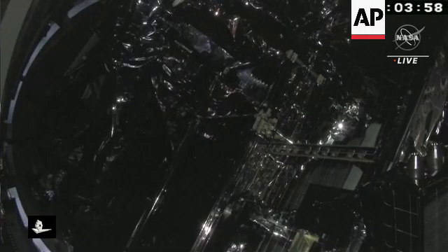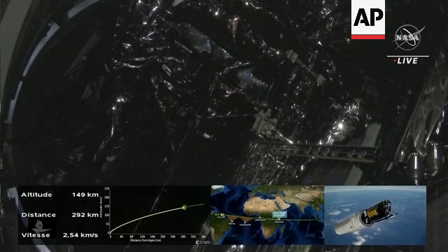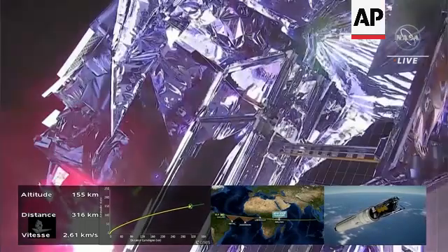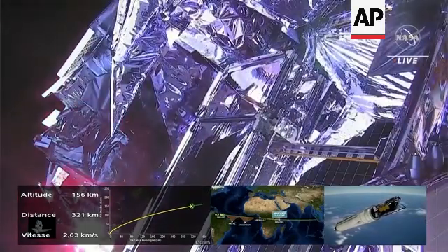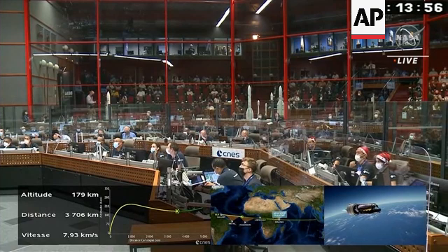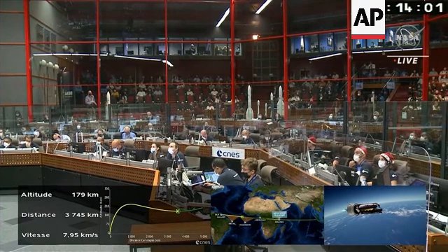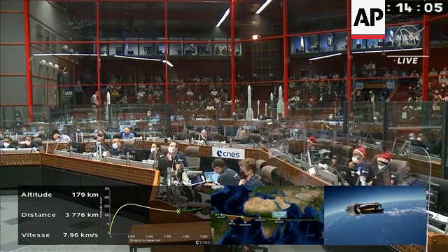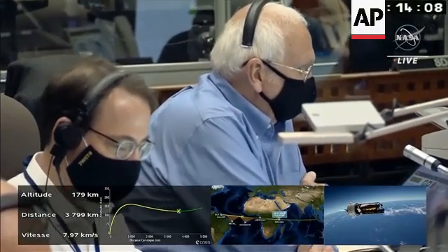This is a view from the upper stage camera, called the VikiCam, looking back at the James Webb Space Telescope. This is on about a 20-second delay because of the way the imagery is processed here in the control room. There's your telescope, ready to unfurl its wings. We're 13 minutes, 55 seconds into the flight. Jean-Luc Boyer, the range operations manager, continues to report nominal performance for James Webb.